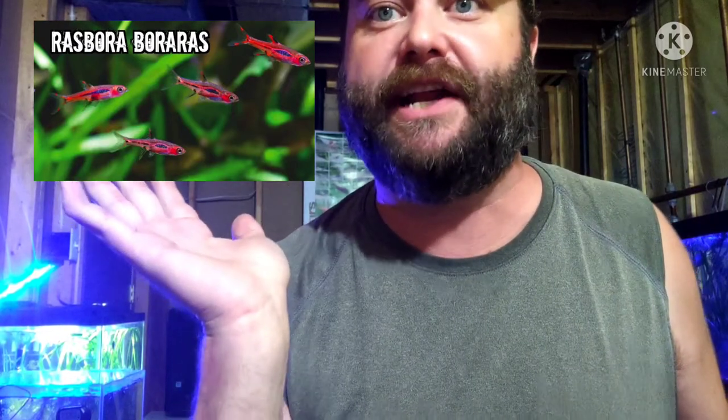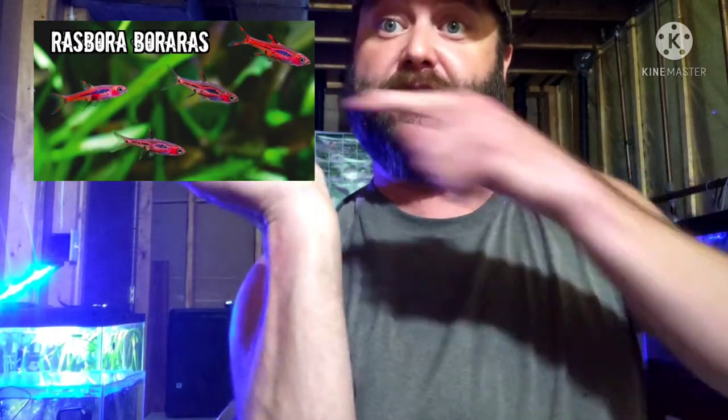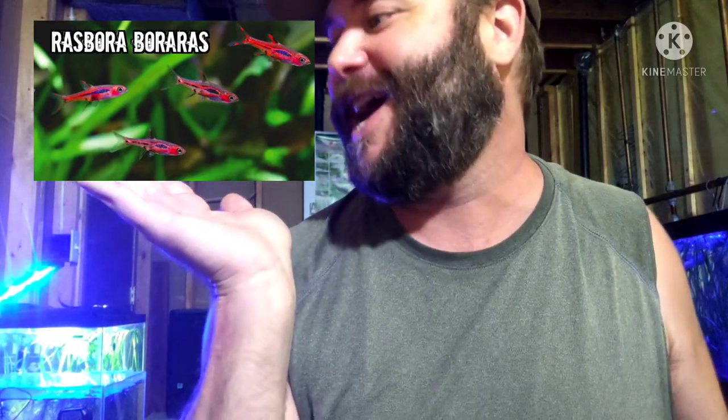For Rasboras, there are a lot of great looking ones, but my personal favorite are called Boraras. They are the smallest, but they look awesome — look at all that red. Especially against a bunch of green, or if you've got some red plants, they look great.